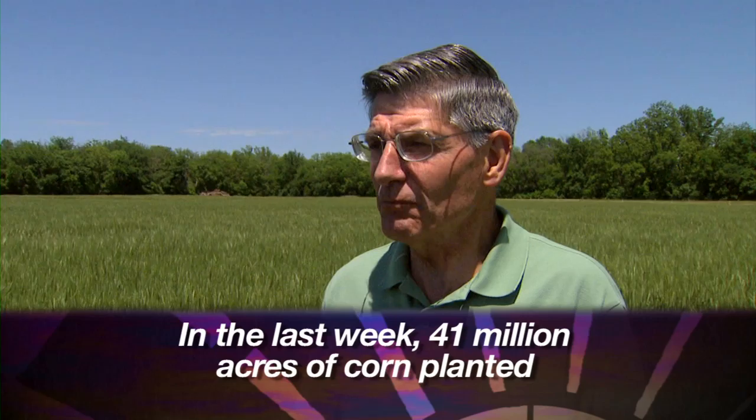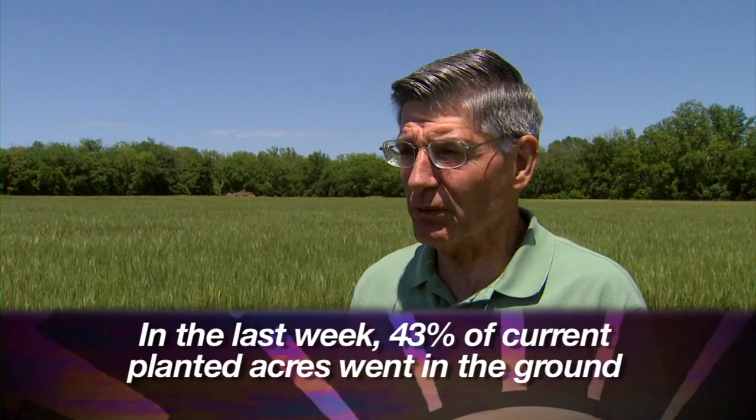Bringing it home to the U.S., corn plantings were running way behind — 50 to 60 percent behind normal. Producers last week planted a record 41 to almost 42 million acres — about 43 percent of planted acres were planted in one week. Producers just worked miracles to get that in. Of course, corn prices have backed off a little bit after that report came out, and that bleeds over into the wheat market.